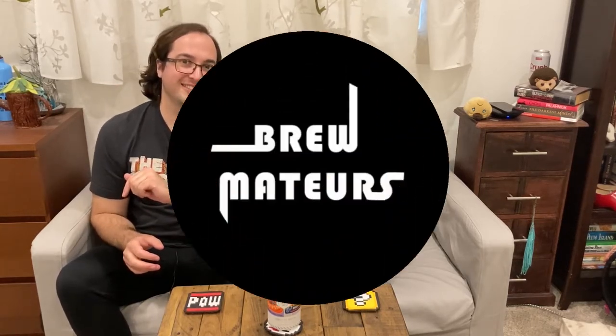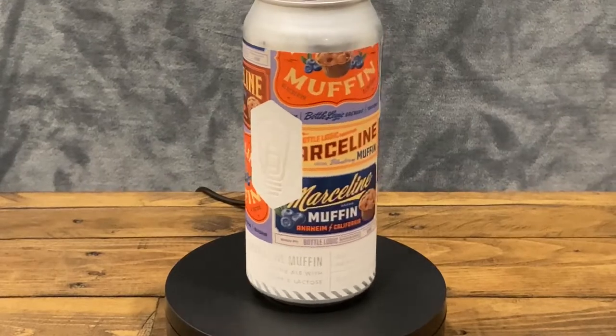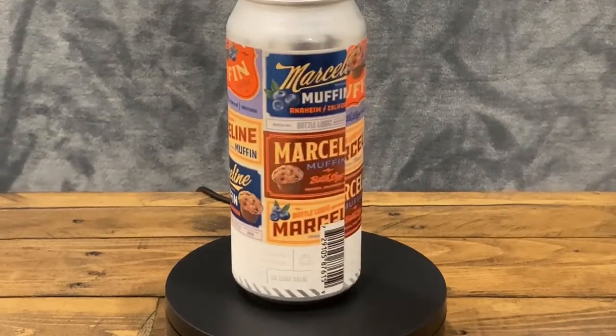Mary, do you know what one of my all-time favorite breakfast foods is? Blueberry muffins. And we have a beer that's going to try and mimic it today on Brewcrushers. We have Marceline Muffin — it's a blonde ale with blueberry and lactose from Bottle Logic Brewing. Great can, great artwork.